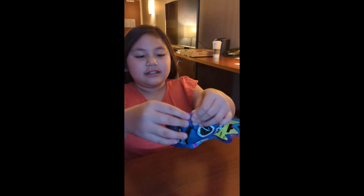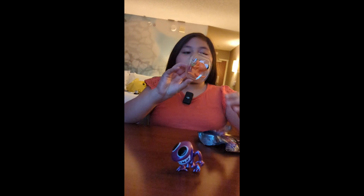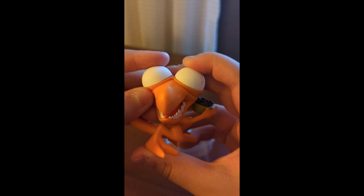So we are opening our last minifigure and let's see what we get. We got orange — the original orange. He's very cool. It looks like he has no eyeballs, but if you look, he's doing this.